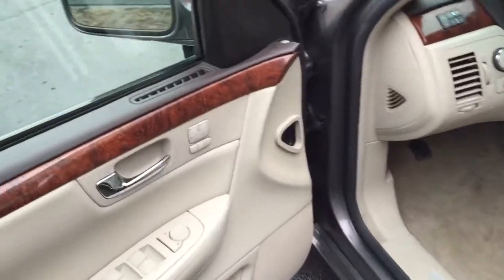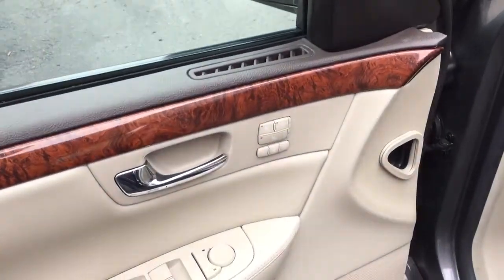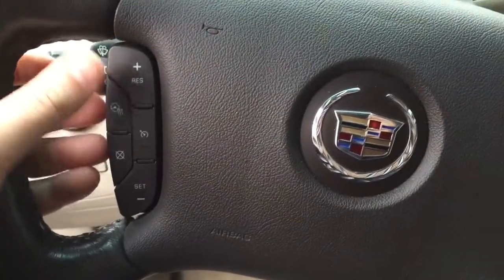Car windows, power door locks, power mirrors, heated and cooled seats, memory driver seat, full grey leather interior, power seats on both sides, leather steering wheel, heated.